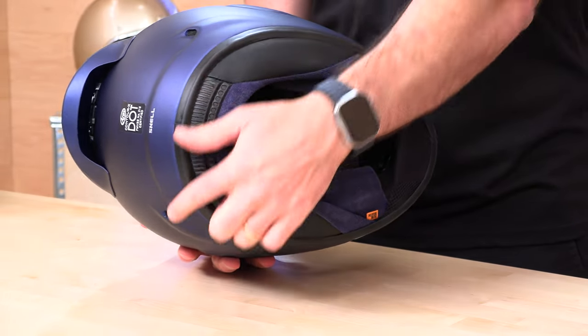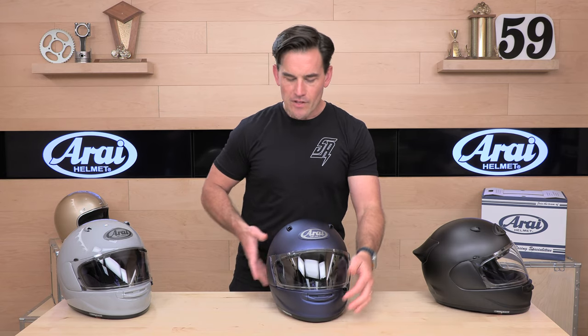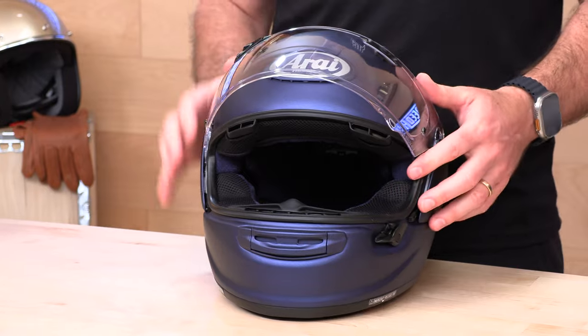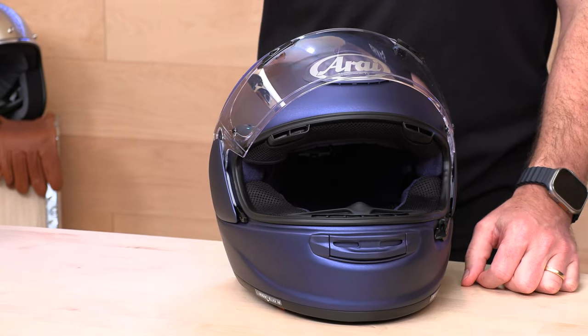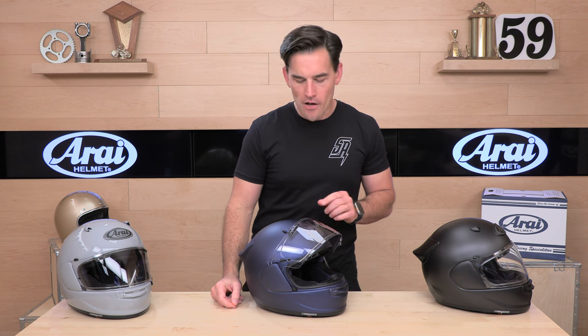Down here below you have the winglet vents — those are passive and always on. And then to complete their ventilation package, the signature Arai VAS-V Shield System with those brow vents. When you open up the face shield, you're going to see that these ducts drop right into your temples, cooling that blood flow right there, keeping you cool, calm, and collected, and hopefully helping you avoid mistakes out there on the road.